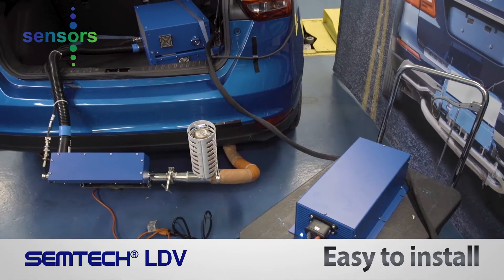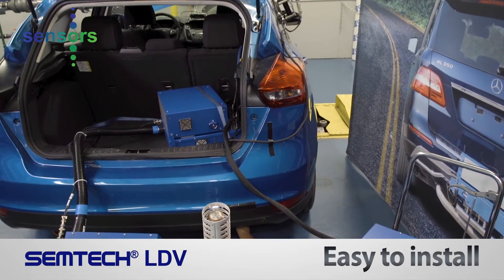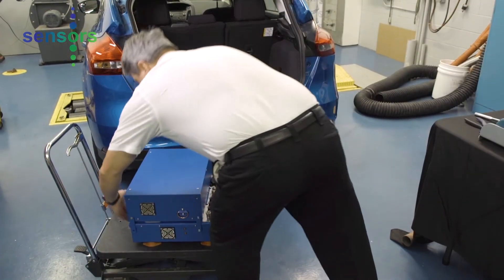To demonstrate how easy and quick the Simtek LDV is to install, we challenged our technician, on camera, to see how fast the system could be prepared for automated warm-up.